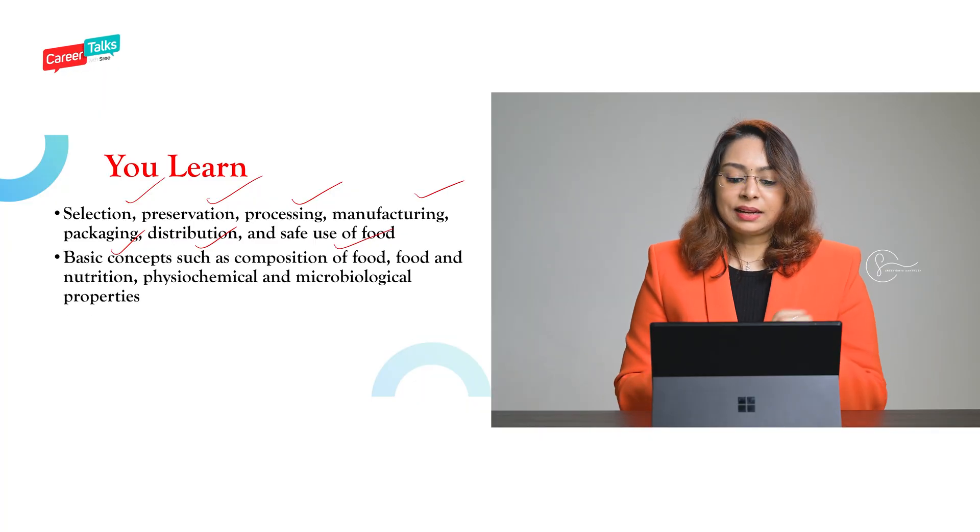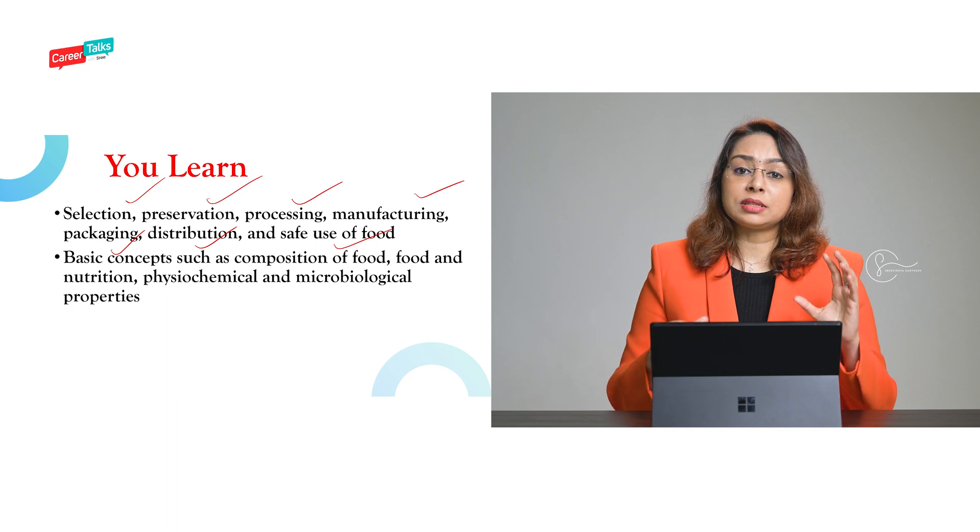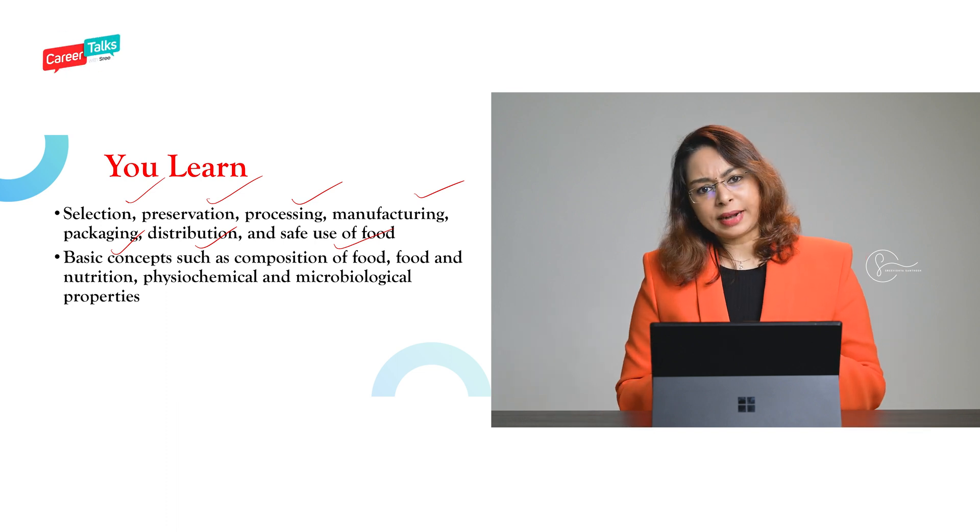You will also be learning about basic concepts such as the composition of food. Any food item contains a lot of nutrition, and somebody learning this course should know what type of nutrients are found in each type of food. If you don't know that, you won't be able to suggest or create processed food for the public. Most importantly, you will learn about a lot of chemical compositions. So if you are proceeding with a food technology course, please make sure you have a keen interest in chemistry — if you don't like chemistry, I would say don't pursue this course.